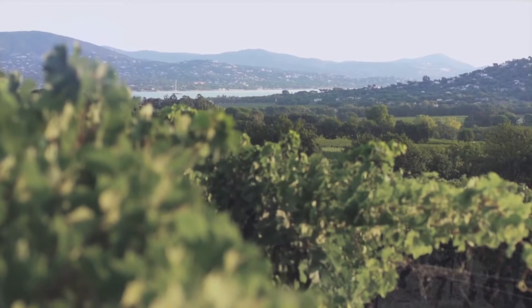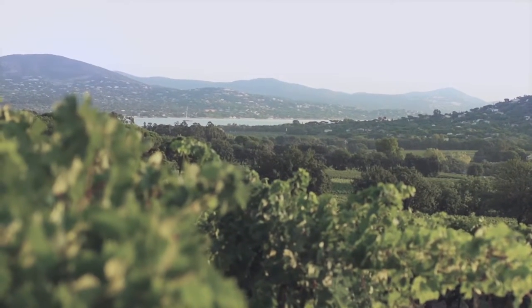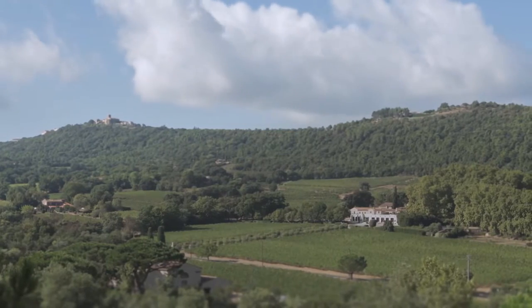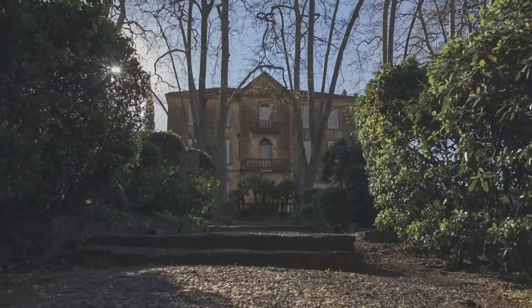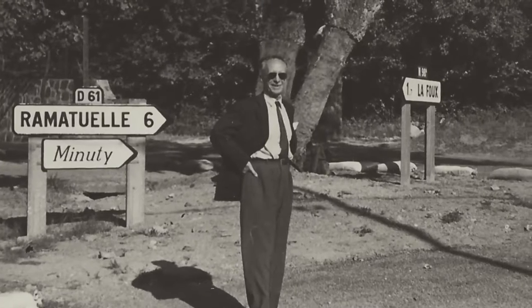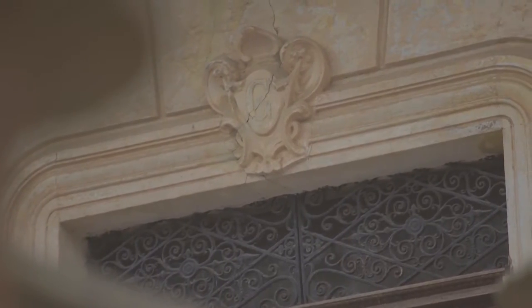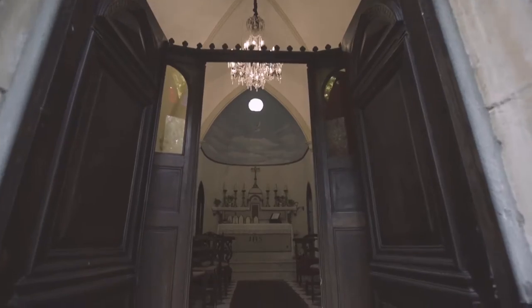Nestled between land and the Mediterranean Sea, in the heart of the Saint-Tropez Peninsula, you will find Chateau Minouti, one of the 23 Crous Class A in the Côte de Provence appellation. The chateau was built under Napoleon III and restored to all its splendor by Gabrielle Farnay in 1936, as the Orator Chapel, which has long given its name to the iconic Estate Cuvée.